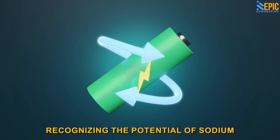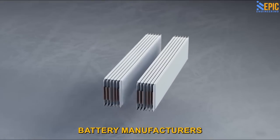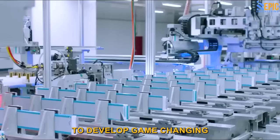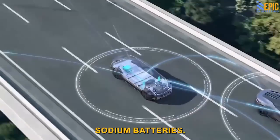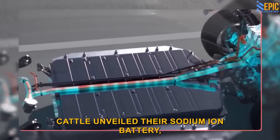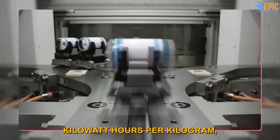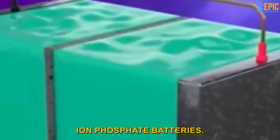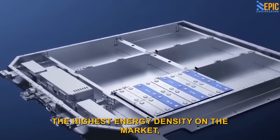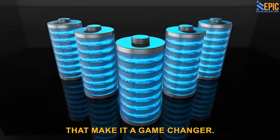Recognizing the potential of sodium ion batteries, the world's two largest battery manufacturers, CATL and BYD from China, have embarked on a mission to develop game-changing sodium batteries. In July 2021, CATL unveiled their sodium ion battery, boasting an energy density of 160 watt-hours per kilogram, slightly lower than lithium iron phosphate batteries. While it may not have the highest energy density on the market, this sodium ion battery offers numerous benefits that make it a game-changer.